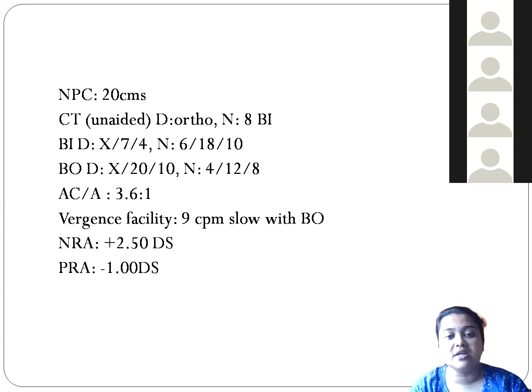We see how much the patient can clear. When we place the 3-prism base-in and the patient can clear it, we flip it to the 12-prism base-out. If the patient completes both, one cycle is recorded. In one minute, how many cycles per minute can the patient do? We found that the vergence facility was 9 cycles per minute, and the patient was slow with the base-out prism — it took time to clear.